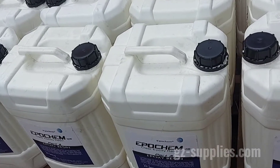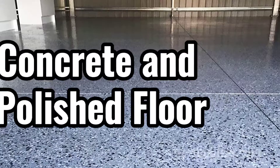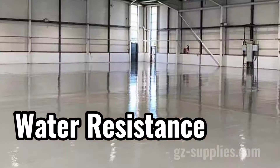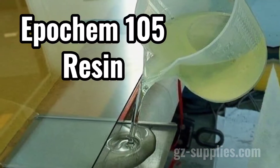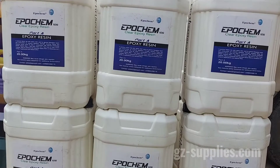Our EpiChem Resin 105 is a heavy-duty clear or pigmented coating for concrete and polished floor. It is highly resistant to water and chemical attack to produce durable decorative floor finishes. Purchase our EpiChem Resin 105 for a long-lasting flooring experience.